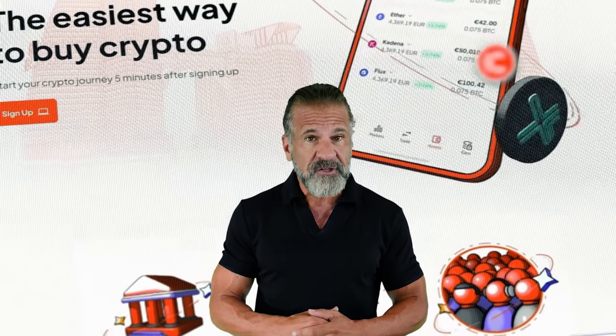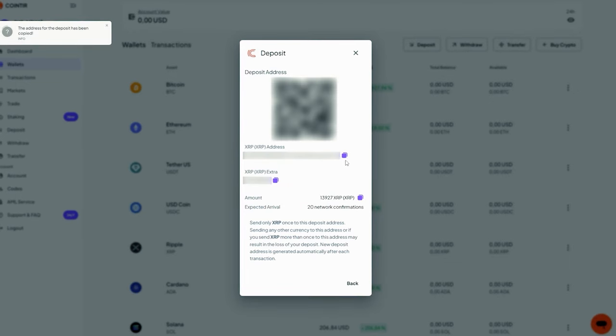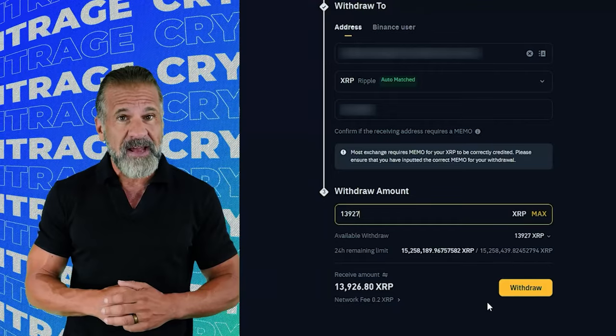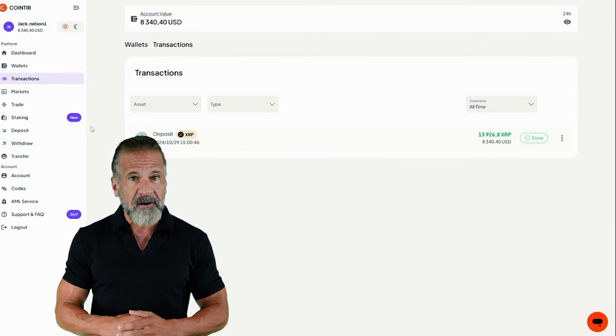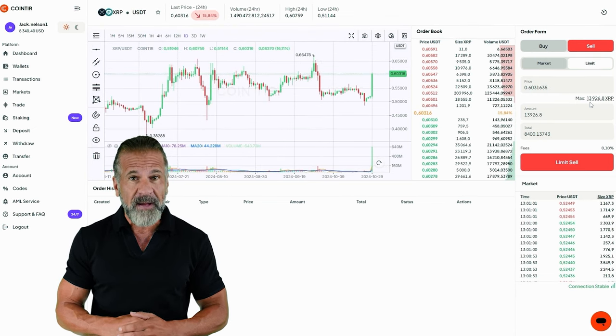Remember, links to both exchanges are in the video description. Let's begin arbitrage with an initial investment of $7,500. First, go to the CoinTier website, find the deposit page, and copy the XRP address. Next, visit Binance, go to the cryptocurrency withdrawal section, and select XRP. Enter the CoinTier wallet address, specify the transaction amount, and click withdraw. Once the XRP appears in your CoinTier balance, head to the trading page and sell your XRP for 10% to 13% more than your original purchase price on Binance.